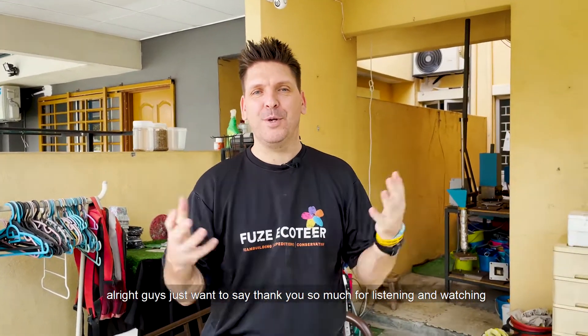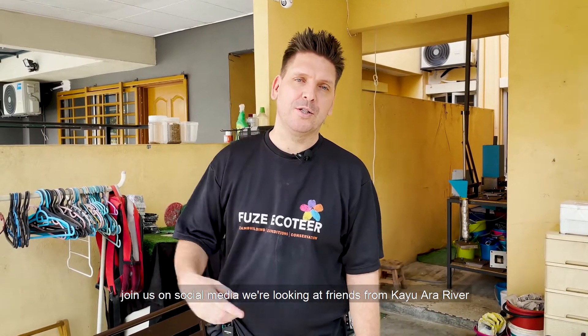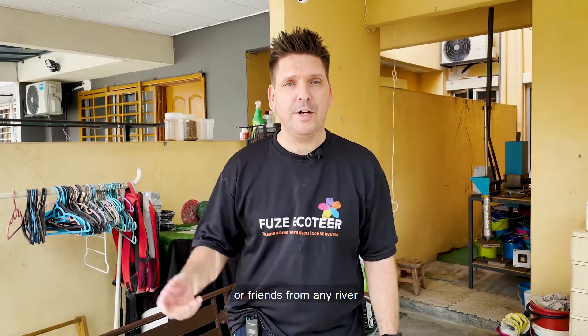I just want to say thank you to everyone for listening and watching — please share as well. But also don't just sit there and watch. Why don't you come and join us? Come and join one of our cleanups, join us on social media. If you look up Friends of Cayo area River, or friends of any river, they have cleanups every week. Come and join us, volunteer, and help clean the rivers. Thank you.